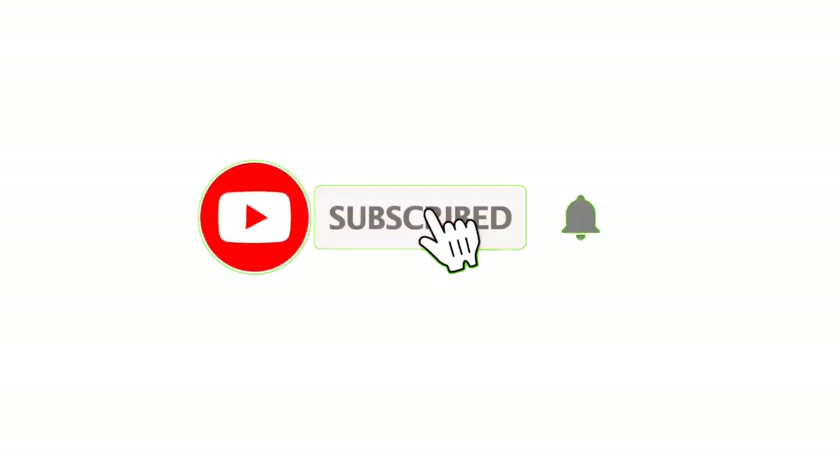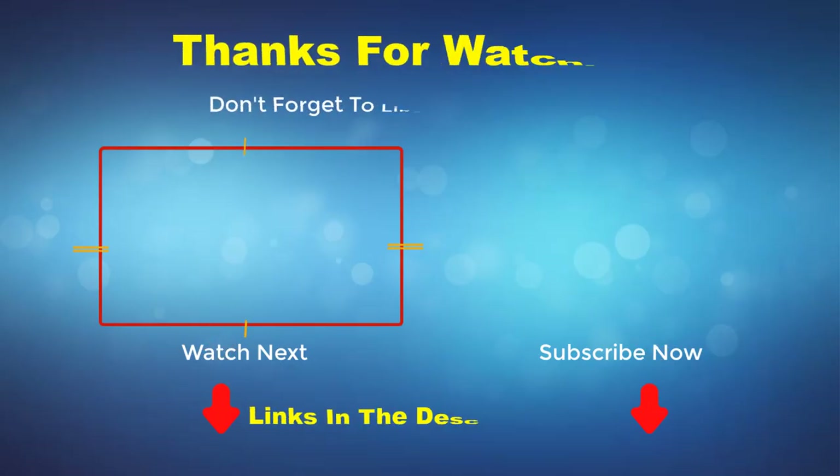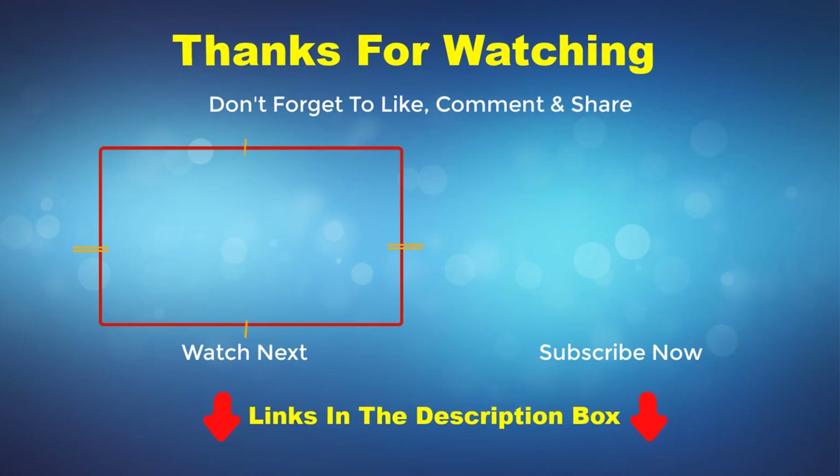Thank you for watching this video. If you enjoyed it, please subscribe to my channel. If you need more information or want to know the product price, check out my description box. For any questions or problems, please comment below.